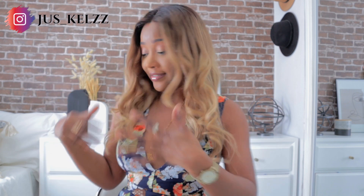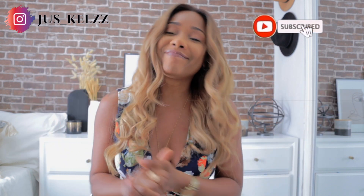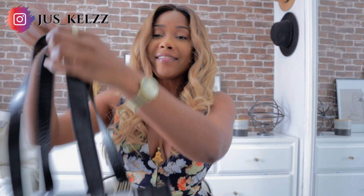Primark just sucks you in. You go for one thing and you come out with two bags of bags and clothes. To my defense, they're mainly bags, so that's why the bags are so big — bags are bulky. I think I got three pieces of clothing, but yes, let me show you what I got.